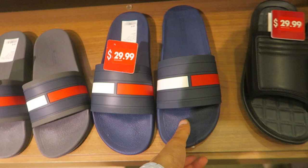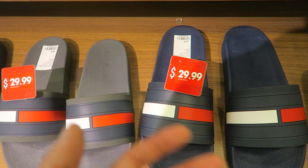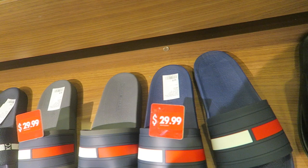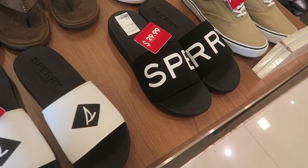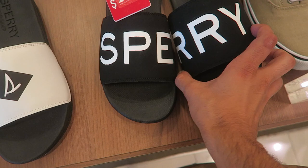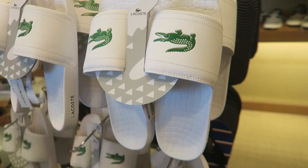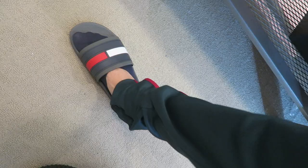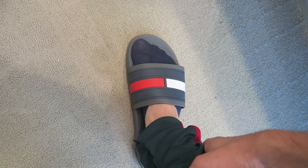I just ran into Macy's real fast. I've actually been looking for these everywhere - the Tommy Hilfiger slides. I've seen them on sale on eBay and wondered where people get them. Here they are at Macy's for $30, original price $40 but on sale. They have navy and gray. They don't feel that soft - let me try them on. The Sperry spell-out reminds me of Supreme almost. The white Lacoste ones, some striped Tommy Hilfiger, then the navy, white and red colorway - they're more comfortable than I thought.